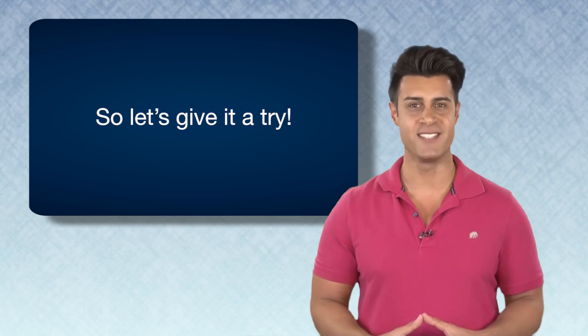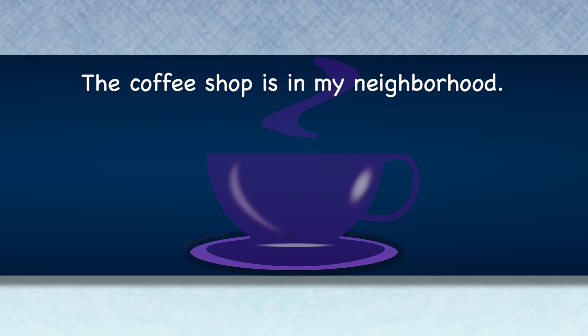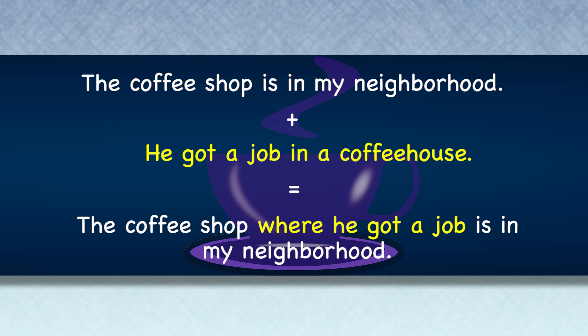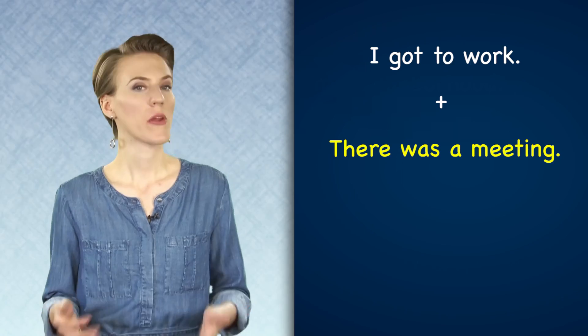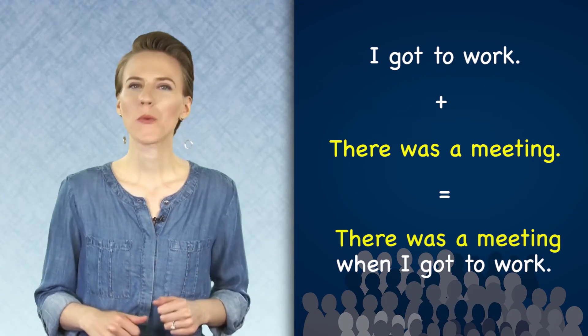Let's give it a try. The coffee shop is in my neighborhood, plus he got a job in a coffee house — that equals: the coffee shop where he got a job is in my neighborhood. I got to work, plus there was a meeting — equals: there was a meeting when I got to work.